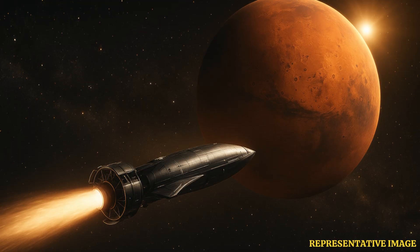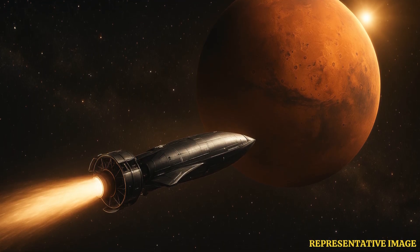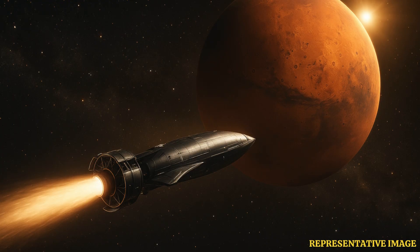Hydrogen is extremely light, so when it is heated in a nuclear rocket, it exits the nozzle at very high speed, raising specific impulse. Nuclear thermal designs using hydrogen reach 850 to 900 seconds efficiency, versus 450 seconds for the best chemical engines. Some advanced concepts suggest partially dissociating hydrogen into atoms to push performance above 1000 seconds.